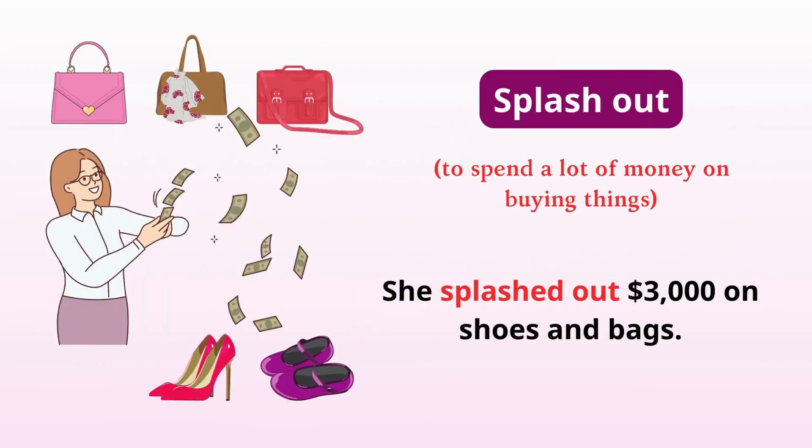Splash out. Spend a lot of money on buying things. She splashed out $3,000 on shoes and bags.